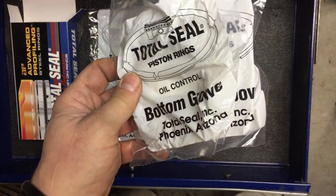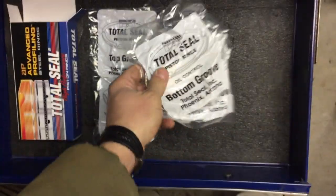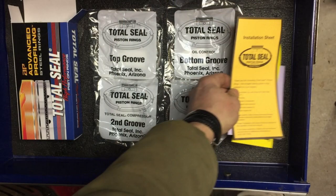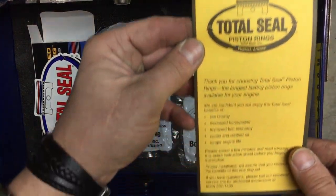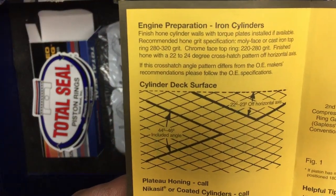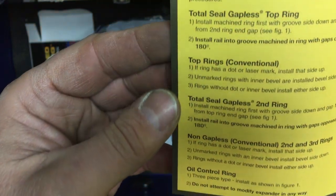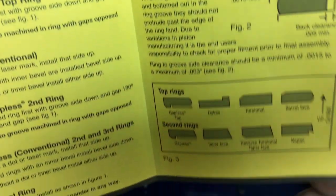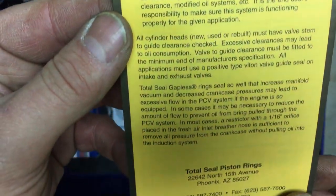Then we have two packages of bottom groove, which are the oil control rings — each package contains three pieces. Then we have installation information and important notes on how to install them. The set comes with an installation sheet with general information about Total Seal piston rings. Opening it up, there's technical information about cylinder deck surface, engine preparation, and ring installation for a few different types of rings. Then installation tips for ring fitting and seating, and important notices about what to do and what not to do.